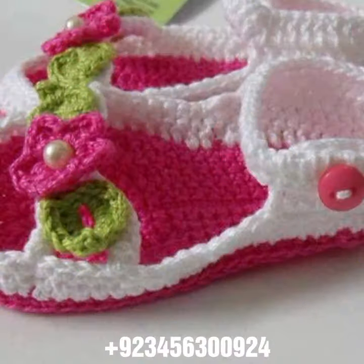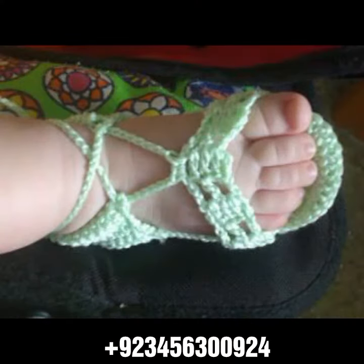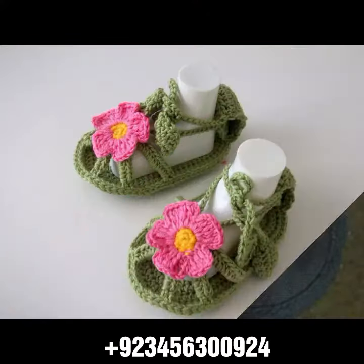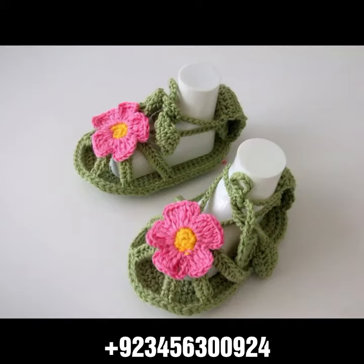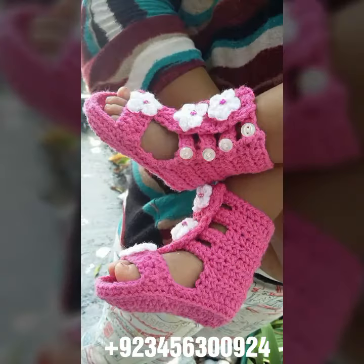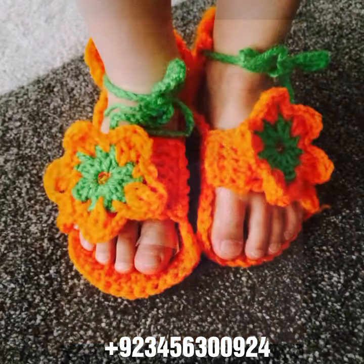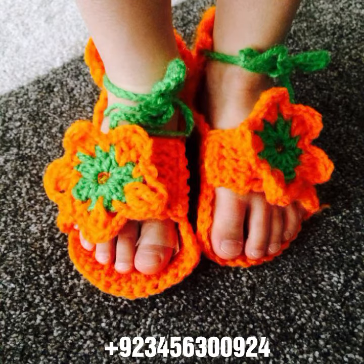We have crochet baby sandal designs and others like crochet baby frog design, crochet baby romper design, crochet baby scarf design, crochet baby cap design. Also crochet women material like crochet women outfit ideas, crochet women bodycon dresses, long dresses, short dresses, full sleeve, half sleeve, sleeveless, and also crochet women long gloves, short gloves, and fingerless gloves.